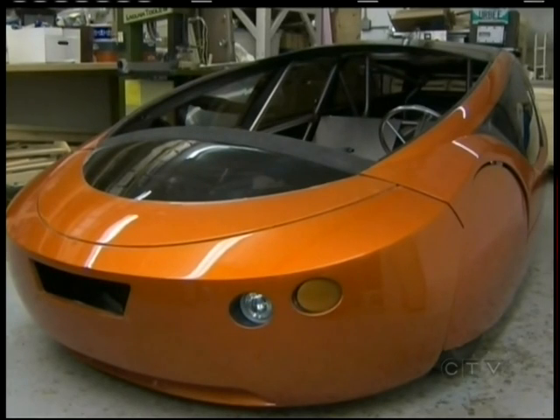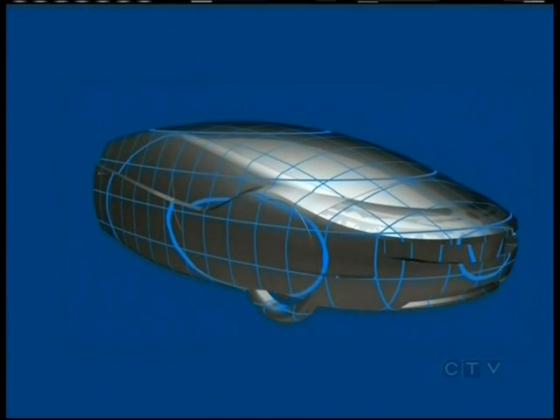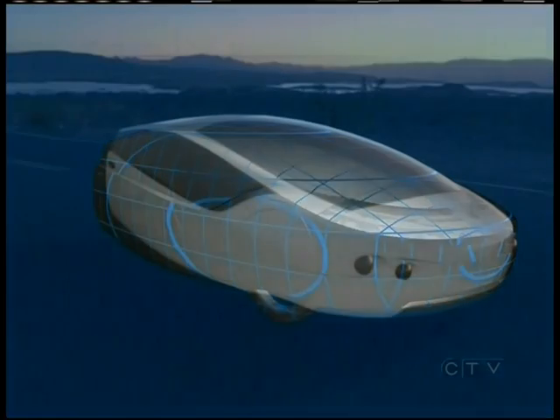The first prototype unveiled two years ago proved the car as a contender when it comes to green technology. There are those who say the second prototype, Irby II, could be the car of the future — one that anyone can drive, move your family around safely, and do so in a very environmentally friendly manner.